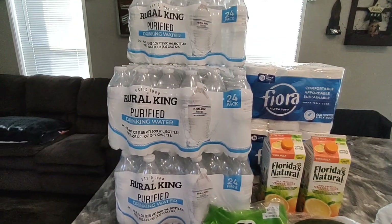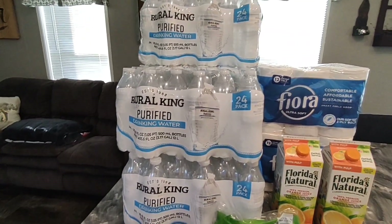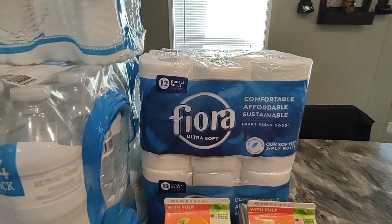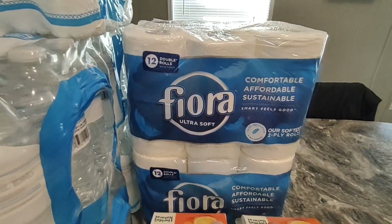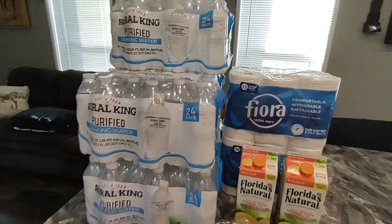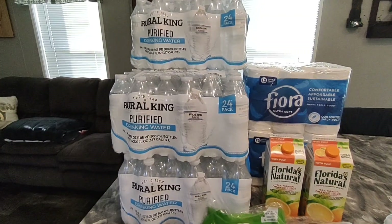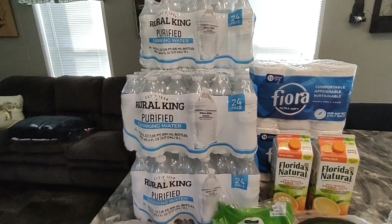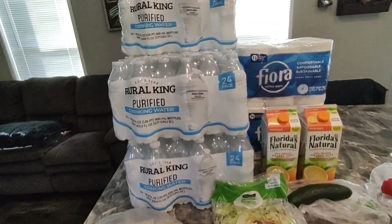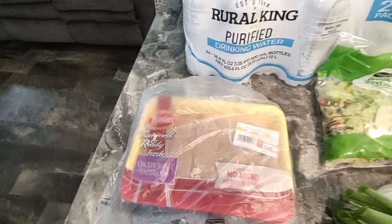I did stop at Royal King this morning and get five cases of water and two packs of their toilet paper. Their toilet paper is not bad — they're five bucks a piece. Their water is $2.89 I think. So I spent around $25 for this, and then the rest is from Walmart.